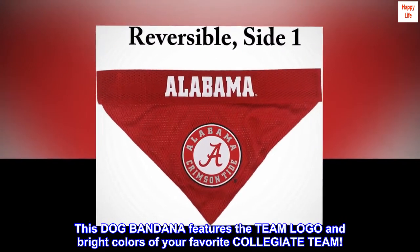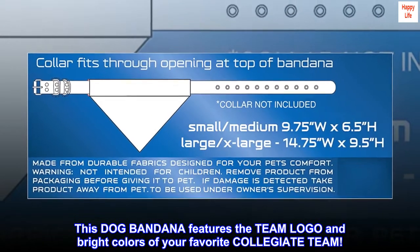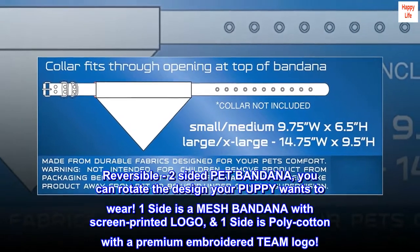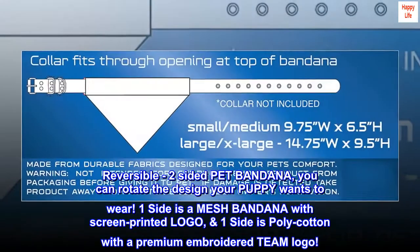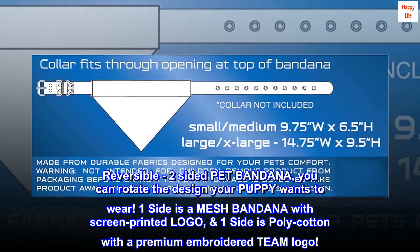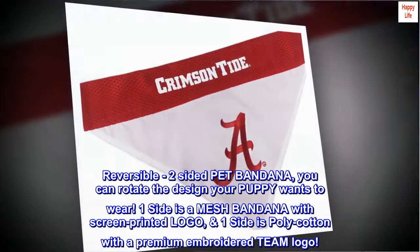This dog bandana features the team logo and bright colors of your favorite collegiate team. Reversible two-sided pet bandana — you can rotate the design your puppy wants to wear. One side is a mesh bandana with screen printed logo; one side is poly cotton with a premium embroidered team logo.